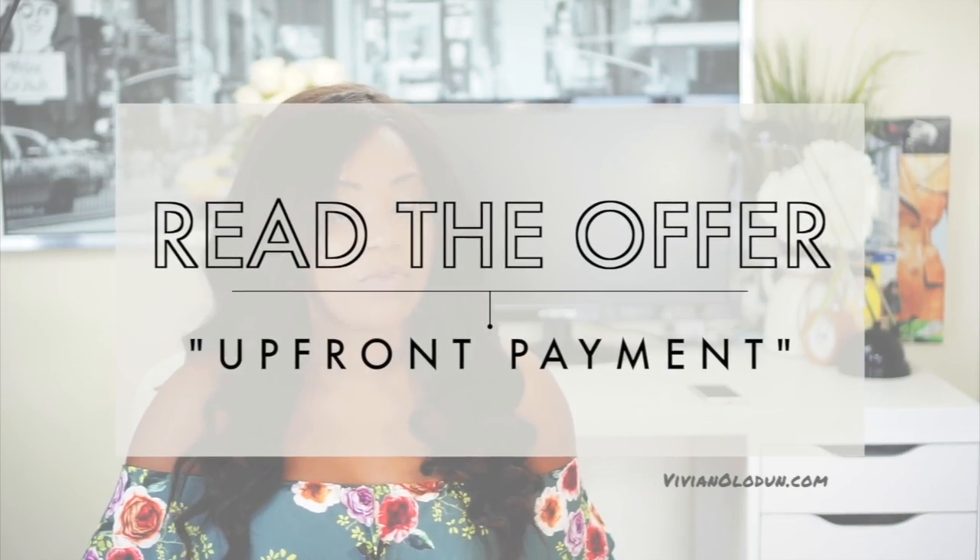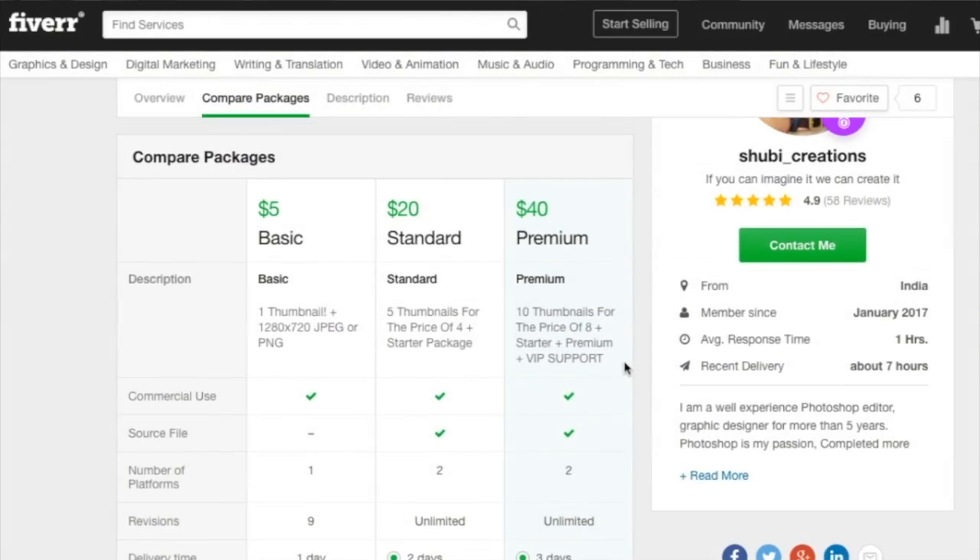What you want to do for sure is read the offer really clearly. On Fiverr, you have to pay before you get anything done, so you want to be clear about what you're buying. It's very possible that you can start with an offer that's $5, but once you add all the add-ons — for example, someone offered to make an app for $5, but by the time you add all the additional features, that same app advertised for $5 is actually closer to $600 or $700. So make sure you read exactly what you're going to get based on the price you're paying.